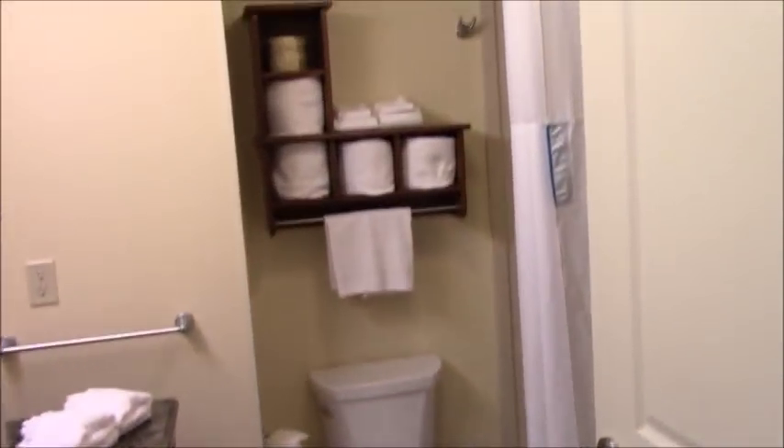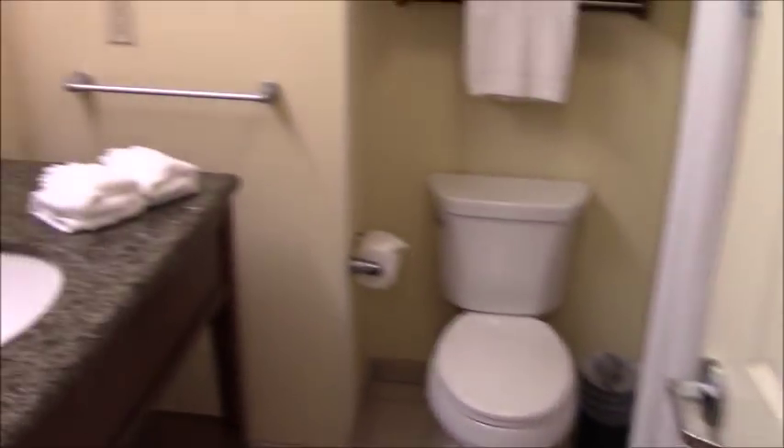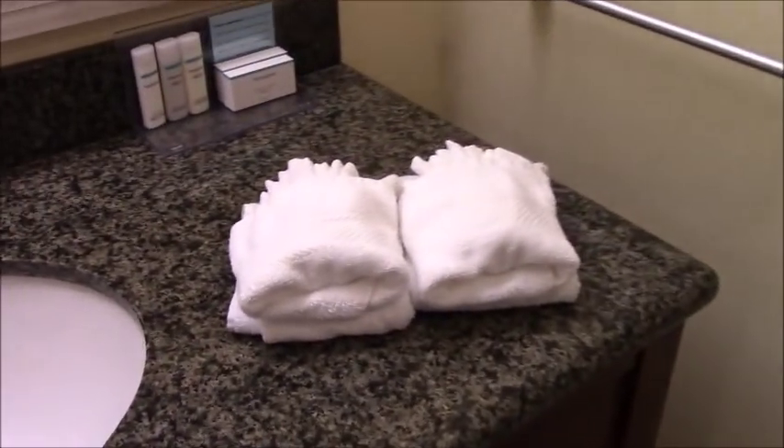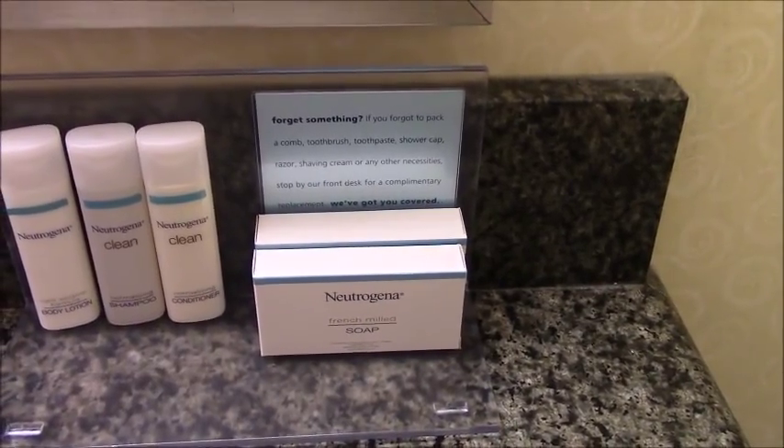Alright, so as we walk in, immediately to the left we have the toilet. And then we have the deal there. So let's go right into the bathroom and see what's going on here. It looks pretty clean, no issues. We've got some tissues, some pleasantly folded stuff, some Neutrogena products — if you forgot something, there it is.